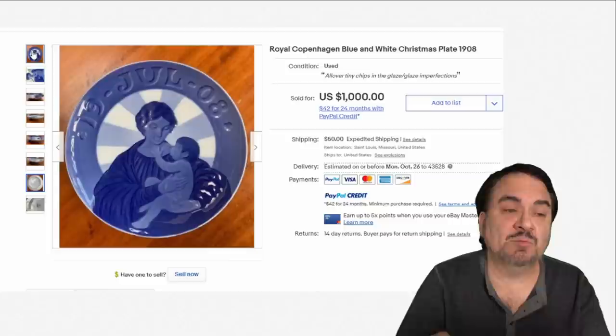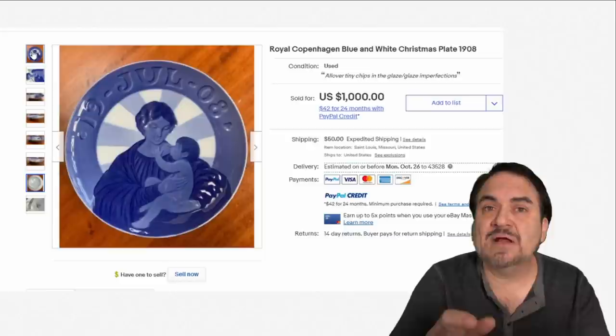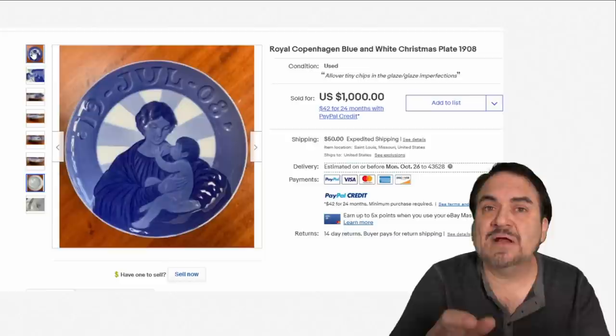Christmas in general is very collectible, and these items here are worth $1,000 or more most any day of the week, and they have been for many years. You can turn these up in attics, flea markets, garage sales, and estate sales — wherever you can source these sorts of items. If you enjoyed this video, please hit that like button, hit the bell icon to be notified of new content, subscribe and tell all your friends.